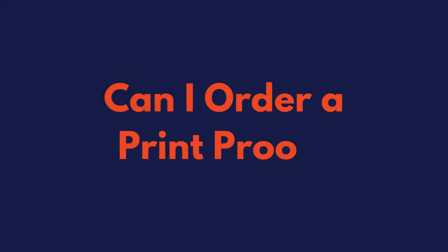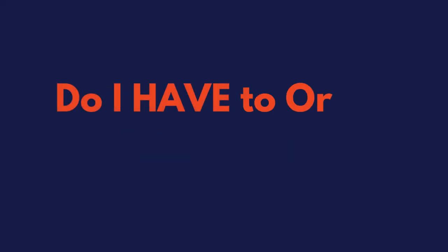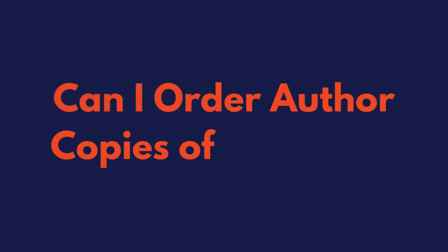Can I order a print proof? Do I have to order one? And what about author copies? Yes, this is technically three questions — I am cheating a little bit — but they're all related to one another, so you get two bonus questions this week.